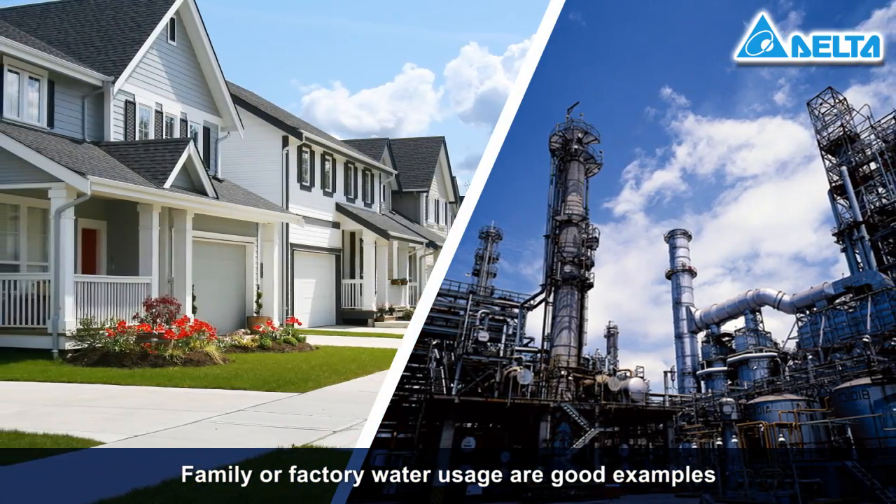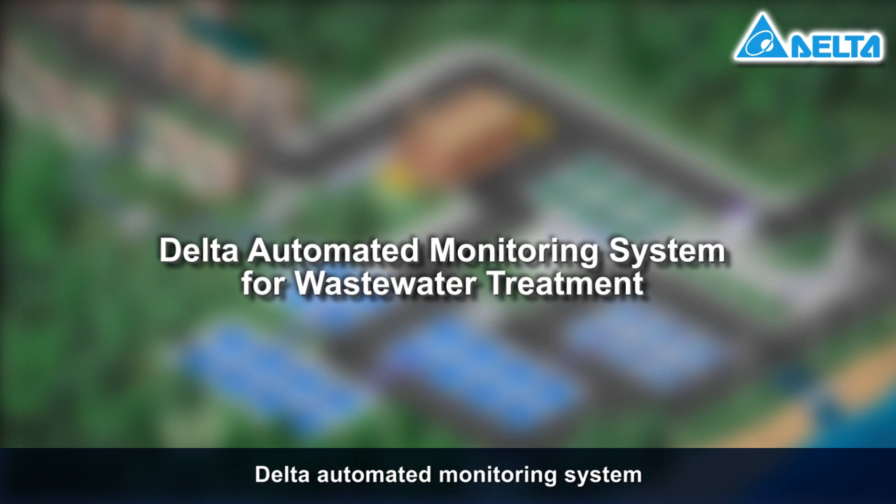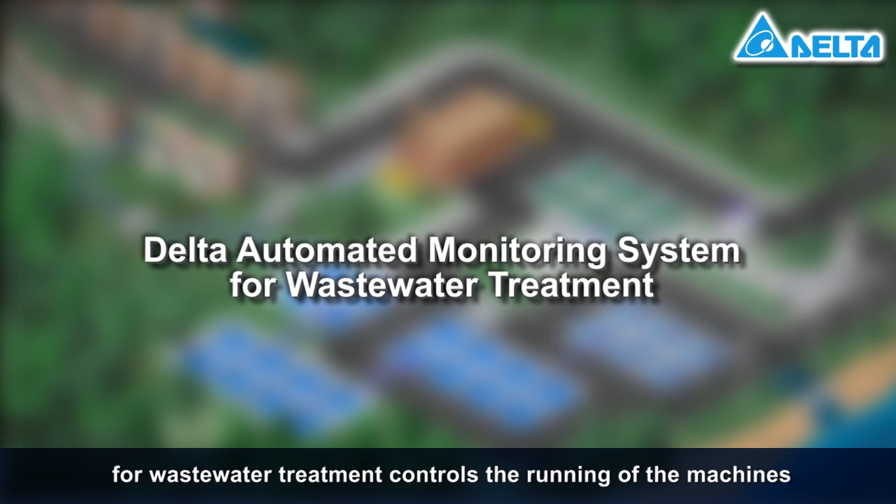Family or factory water usage are good examples. Delta's automated monitoring system for wastewater treatment controls the running of the machines.